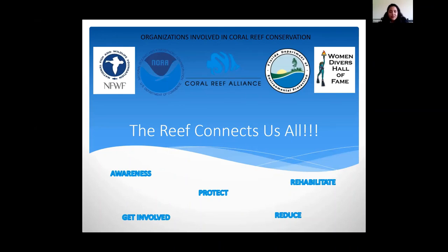Lastly, I want to give a quick PSA. There are a lot of things you can do as an individual to help with coral reef conservation initiatives. There are many organizations you can look into and reach out to — some are listed on the slide. It's really important to be aware and get involved. Some small things you can do are reduce your plastic use and reduce your water usage. The reef connects us all, so it's very important for us to do our part.